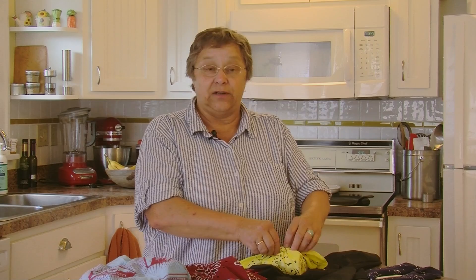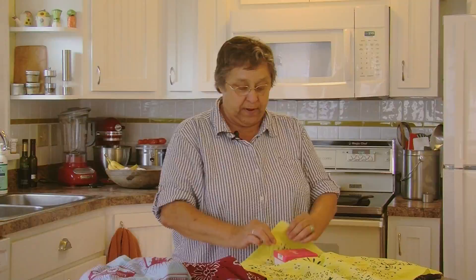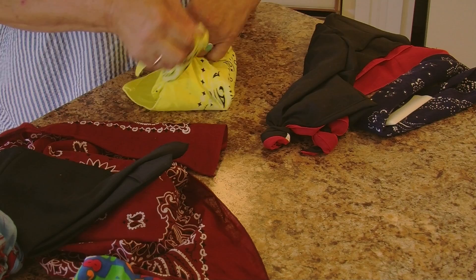One more way you can use a bandana is as gift wrap. Tying up gifts with material is actually very popular in Japan. Here's the way you do it: you take a box, your gift, and your bandana, and you put it on a corner of the bandana. Roll up the gift like this, nice and tidy, and then tie the gift with a square knot, just like that. An attractive gift along with a bandana.